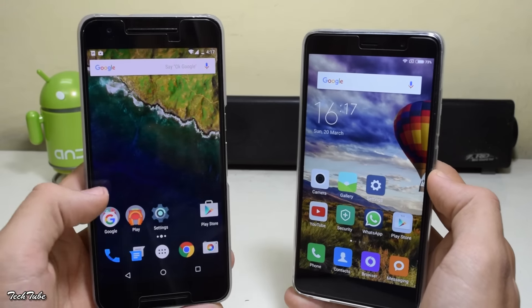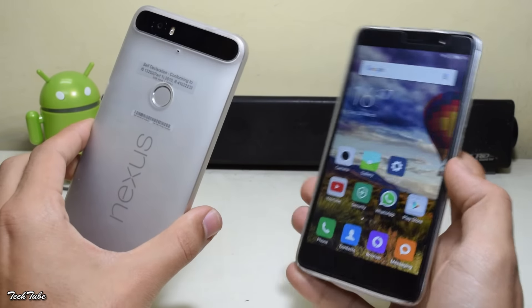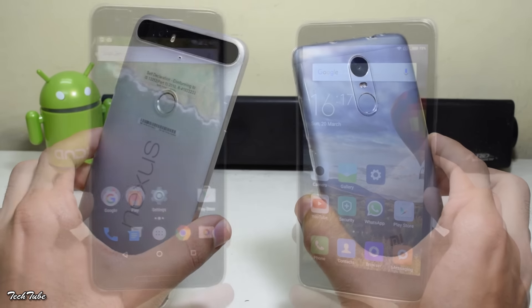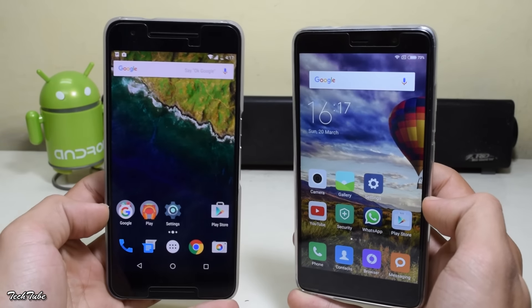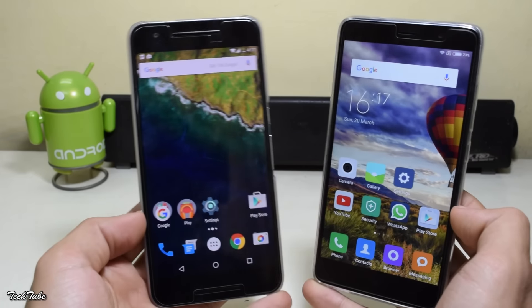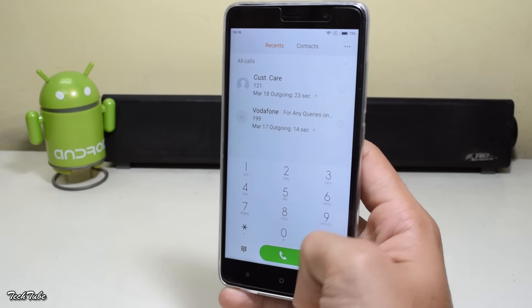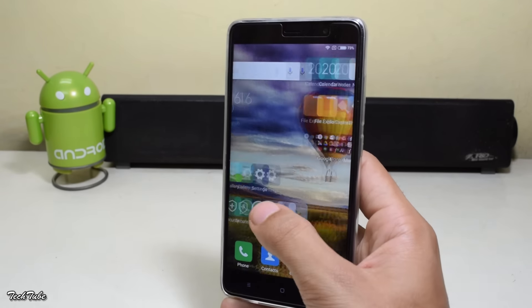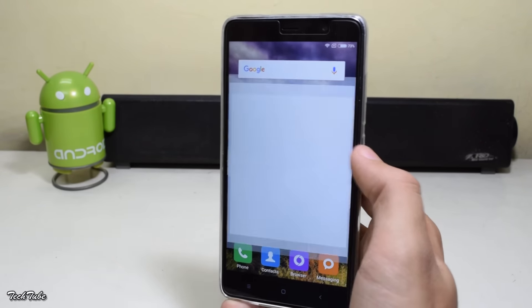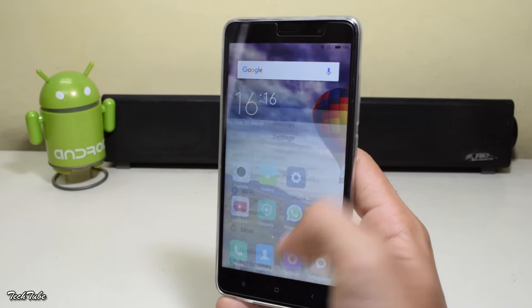Considering that the Note 3 runs on MIUI, but the Nexus 6P runs on pure stock Android, the 6P should have been faster in most cases. But this is not how things turn out to be. The Redmi Note 3 was a clear winner here. So it is not just a simple budget device, but a budget device that backs the power and speed of devices that are 3 to 4 times its price.